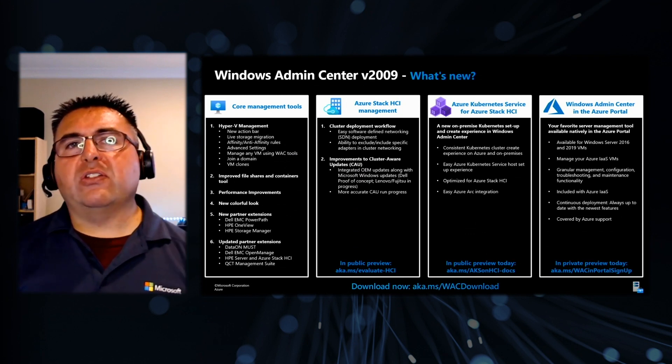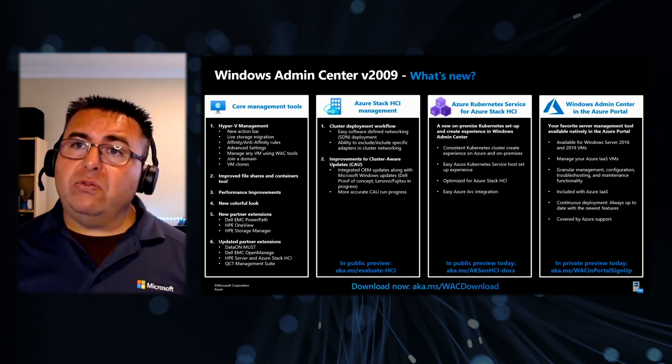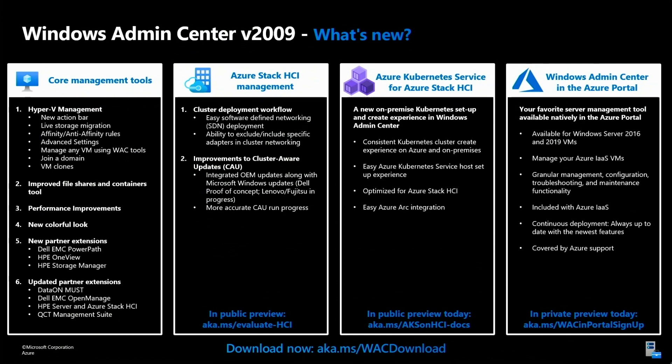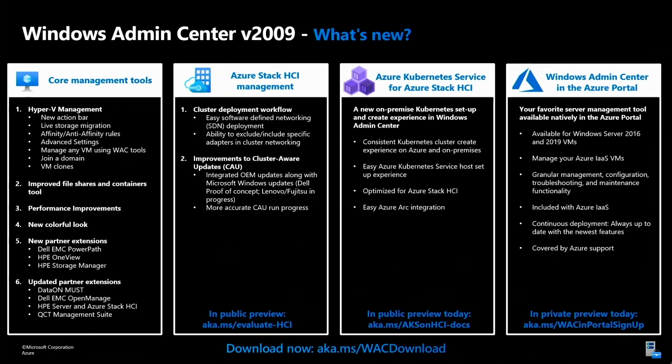That shows in the latest release of Windows Admin Center version 2009, just released. You can see there's a whole bunch of new features across the gamut — from core management tools to Azure Stack HCI, to Kubernetes, to Windows Admin Center in the Azure portal. If you just look at the core management tools, the VM tool got a huge overhaul and facelift with a whole bunch of new features: a new action bar, live storage migration, and more. We've got improved file shares and containers tools, more integration from partners like Dell, HP, DataOn, and more. We're going to continue to deliver more Windows Server innovation in Admin Center going forward.